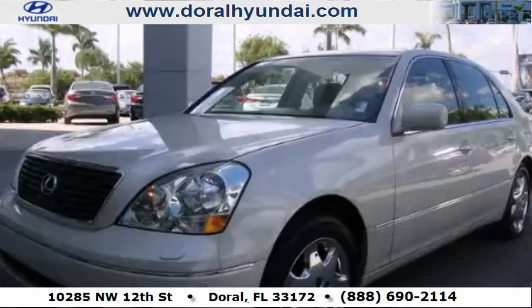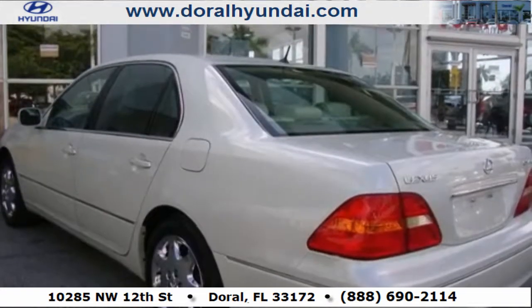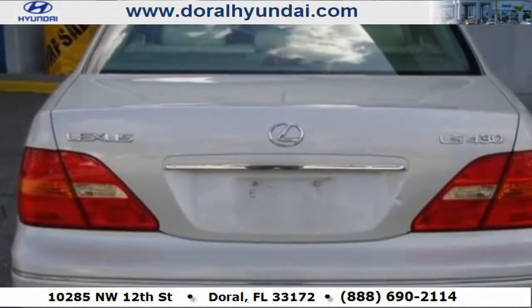This is a 2001 Lexus LS430, a drive in shape that provides endless luxury. It has an 8-cylinder engine and a 5-speed automatic transmission.